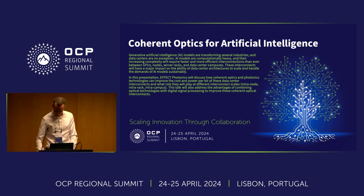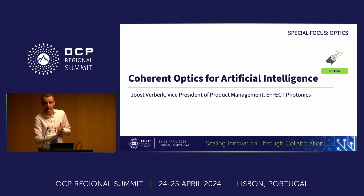Good morning everyone. My name is Joost. I run the product management team at Effect Photonics. We are a European-based company that builds optical transceivers based on photonic integration and DSP — digital signal processing. Today I want to talk about coherent optics and how they can help scale artificial intelligence networks in a sustainable way.